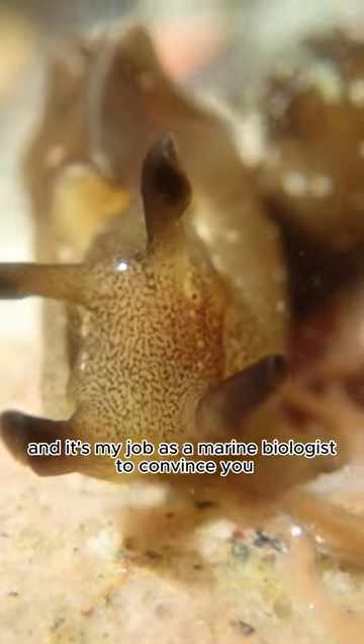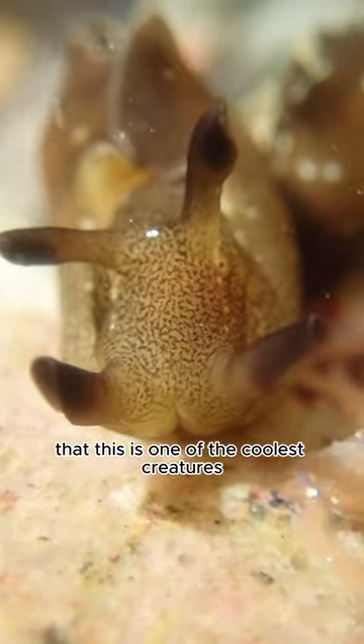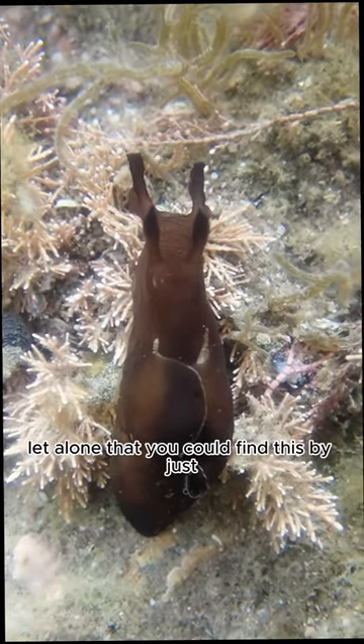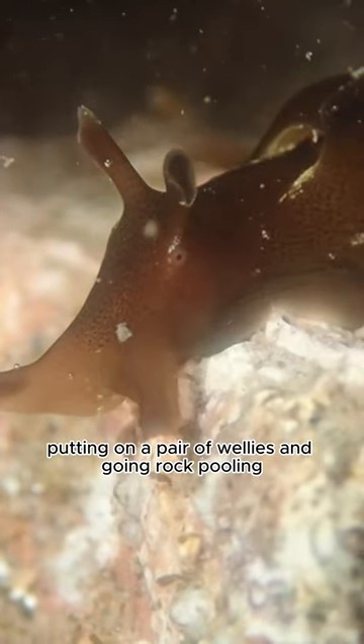This is a sea hare, and it's my job as a marine biologist to convince you that this is one of the coolest creatures you can ever find in the ocean — let alone that you could find this by just putting on a pair of wellies and going rock pooling.